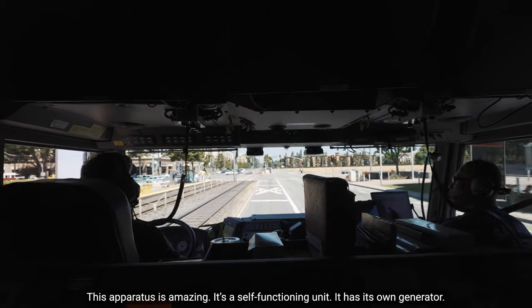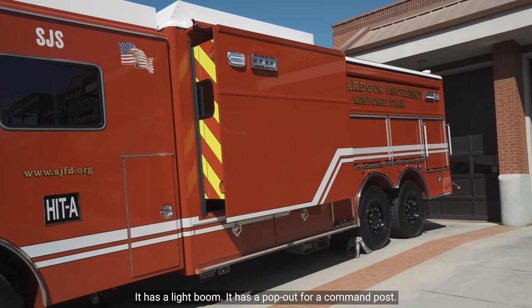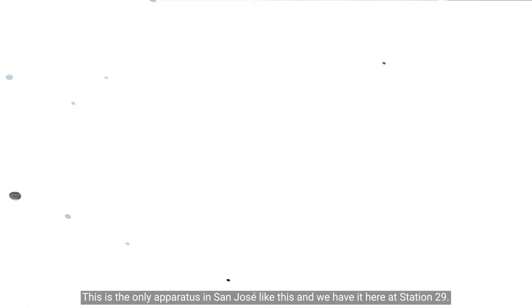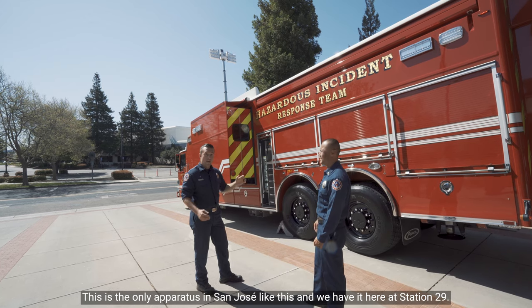It's a self-functioning unit. It has its own generator, a light boom, and a pop-out for our command post. We also have a weather station on board and a 35-foot camera. This is the only apparatus in San Jose like this and we have it here at station 29.